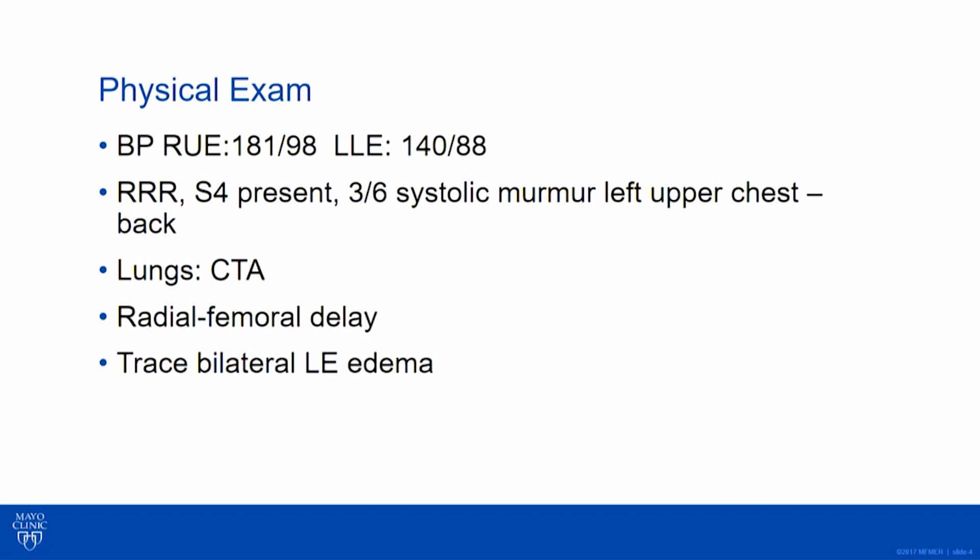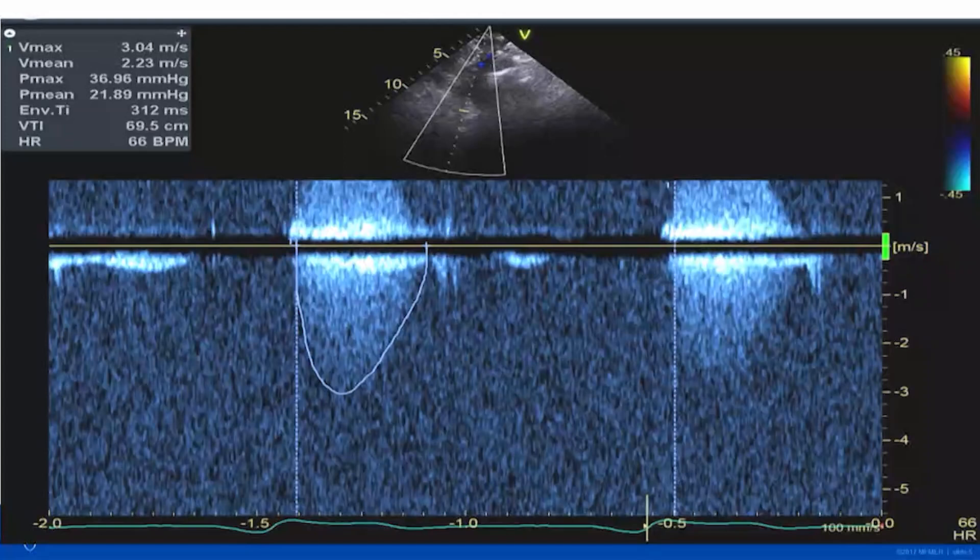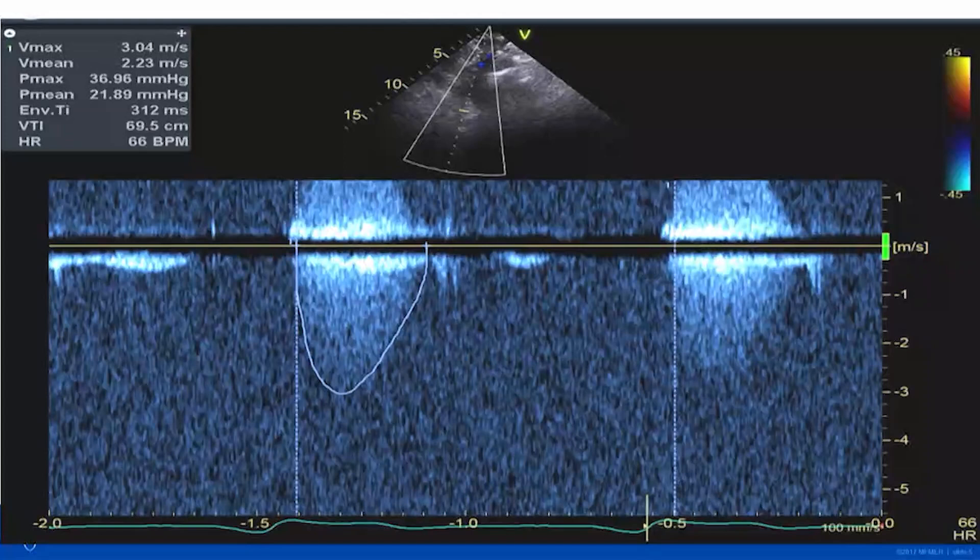She had a fairly loud murmur in the left upper chest that radiated to her back. Her lungs were clear at the moment and she had some edema on exam. This was her echo — the pictures are not gorgeous, but I'm up at the arch putting a continuous wave Doppler through.